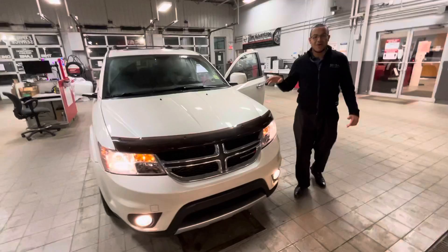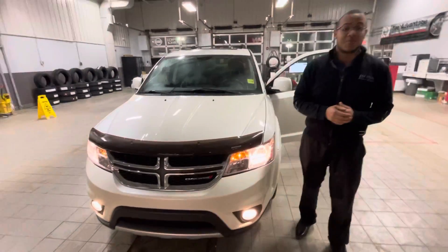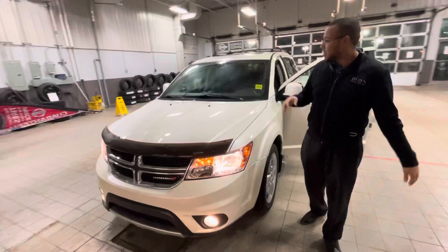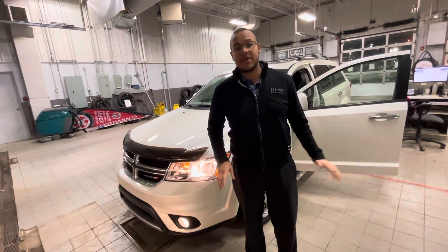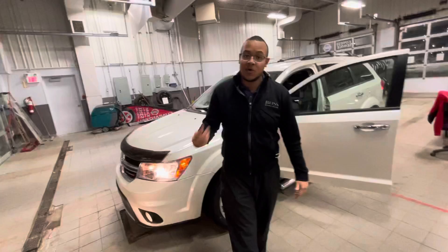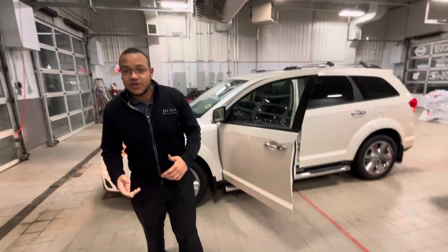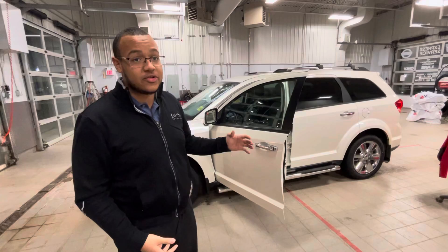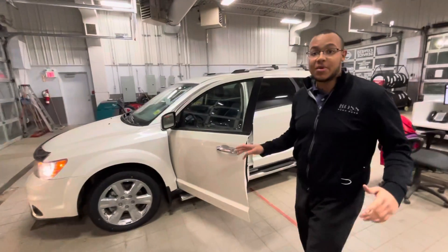I just wanted to show you this beautiful vehicle we're advertising on Facebook this week. It's a 2014 Dodge Journey RT — RT stands for Road and Track, which means it's the fully loaded model of the Journey. It also has a ton of features for 2014 and extremely low kilometers, which is why I wanted to show you this video.